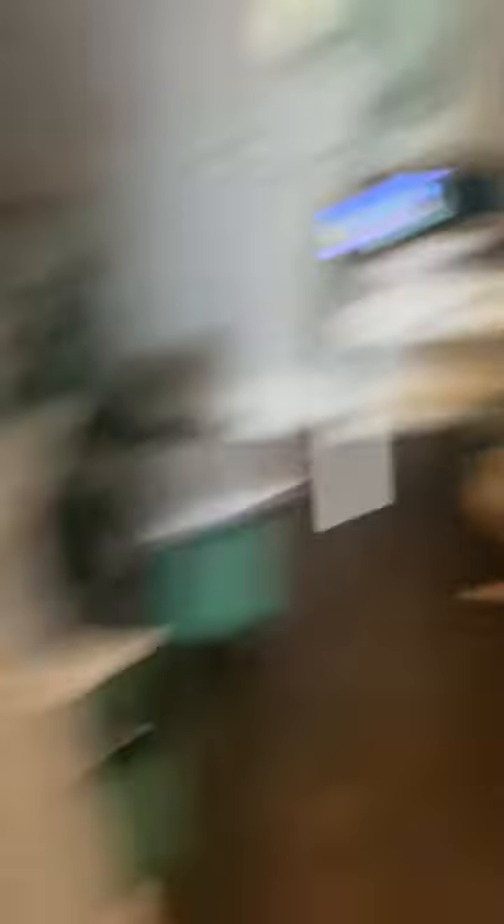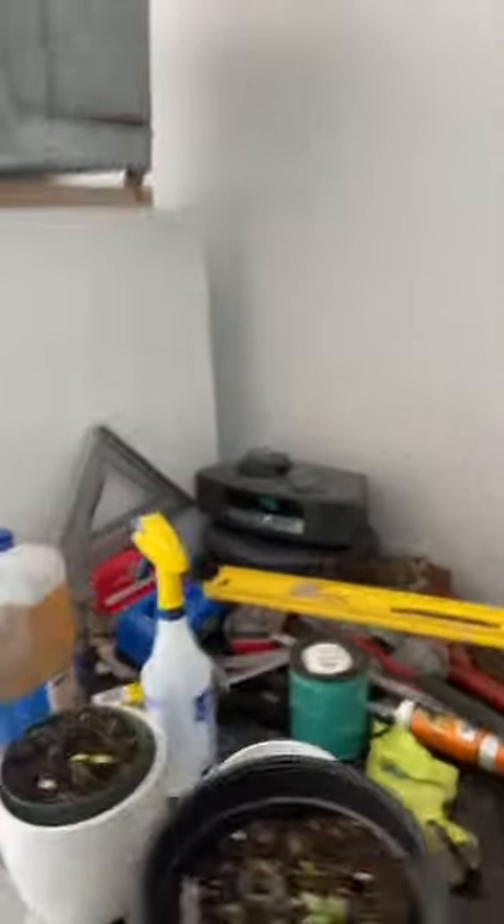This here's the kitchen. That there's the guest bathroom. That is my mom's office. And there's the living room. And this is the garage. And there's the outdoor fridge.